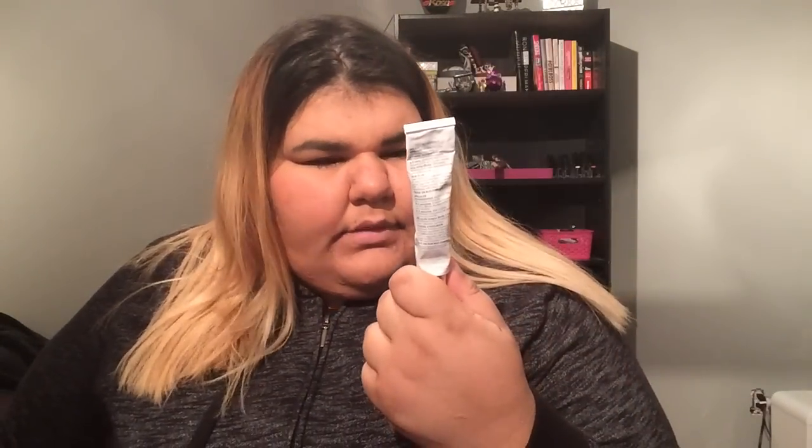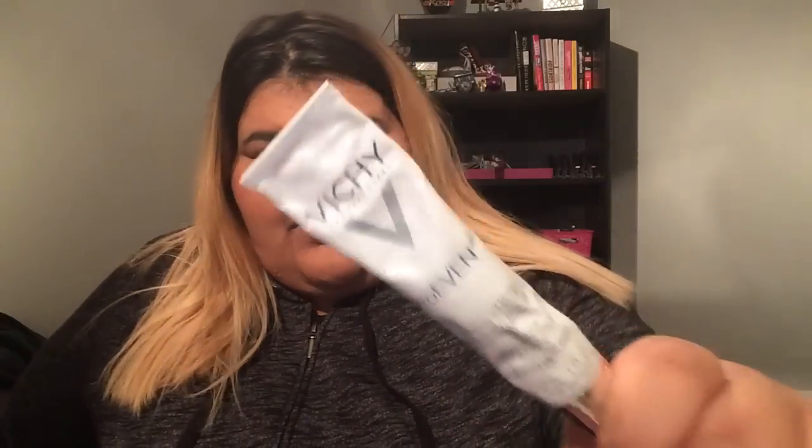The next thing I loved this month in January was this Vichy Advanced Daily Dark Spot Corrector, because I have a lot of acne scars. Do you guys have Vichy where you're from? I was wondering if it's only in Canada or if it's worldwide. I bought it at the drugstore for about $70, but it came with a kit with two other products, so I've been really using that this month.